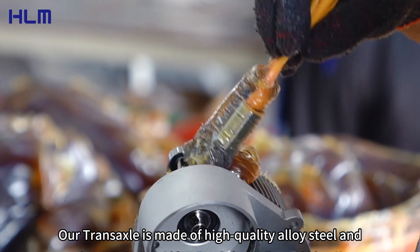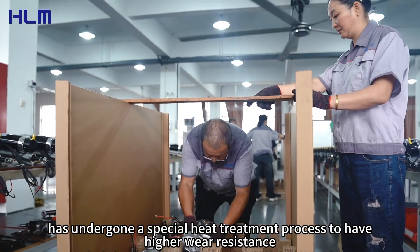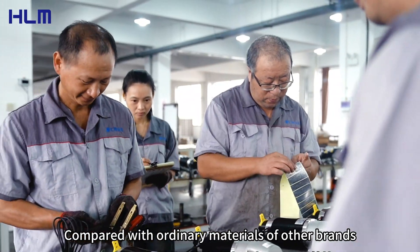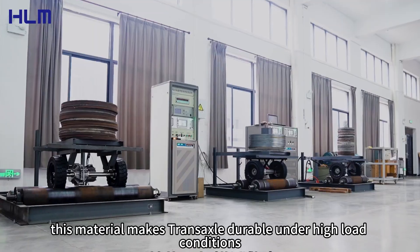Our TransAxel is made of high-quality alloy steel and has undergone a special heat treatment process to have higher wear resistance. Compared with ordinary materials of other brands, this material makes TransAxel durable under high load conditions.